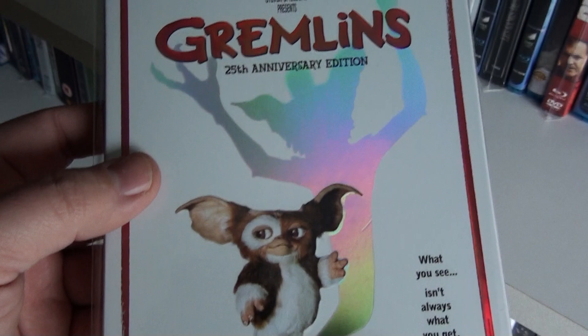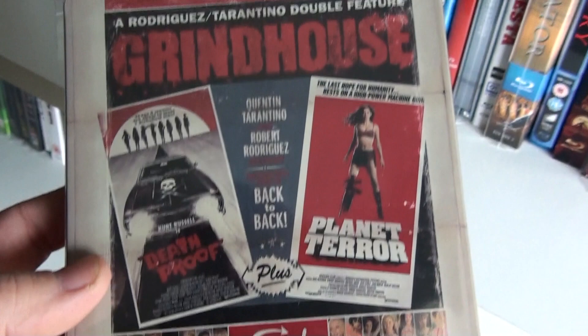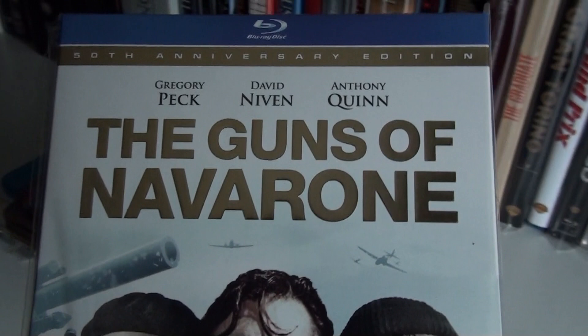This is Gremlins with the slipcover — Gizmo is all embossed, as you can see. The Grey. This is the German steelbook of Grindhouse. Groundhog Day. And the last one on this shelf is The Guns of Navarone — and that was it for shelf two!